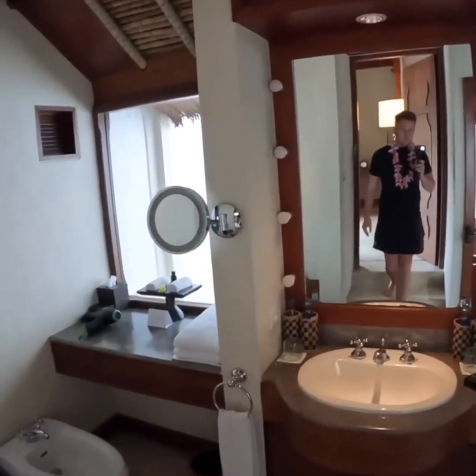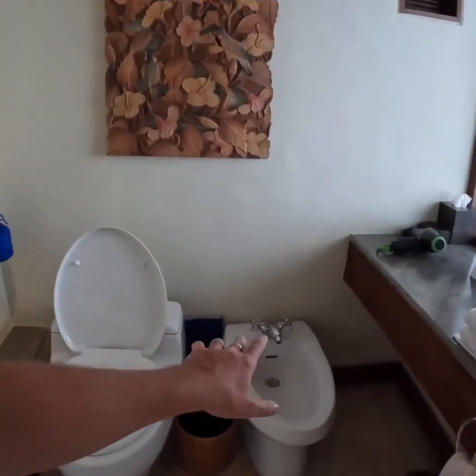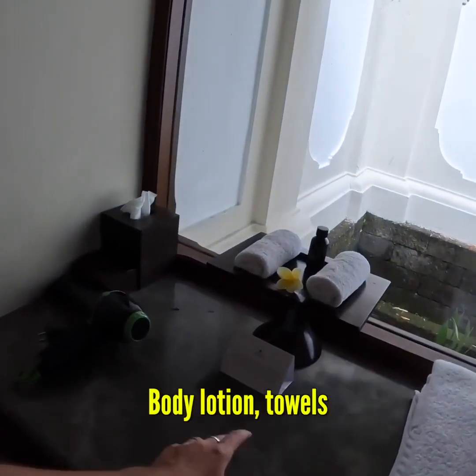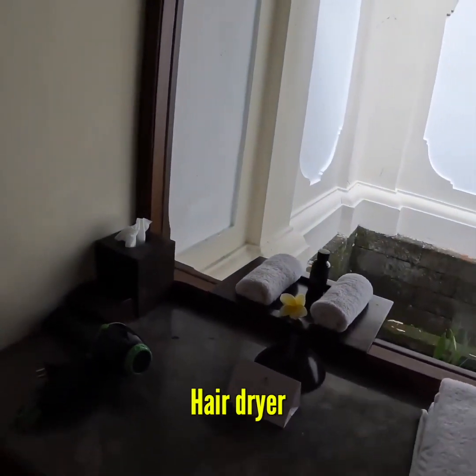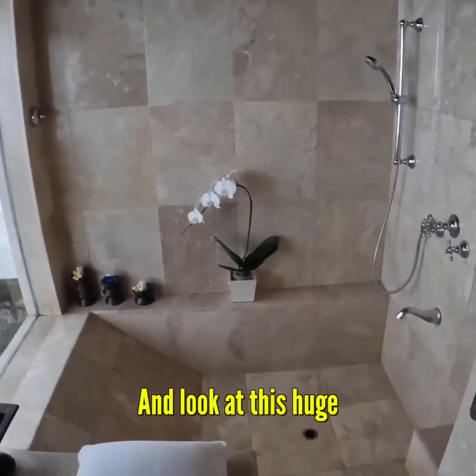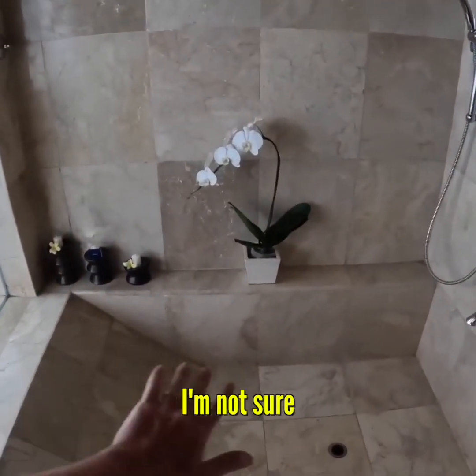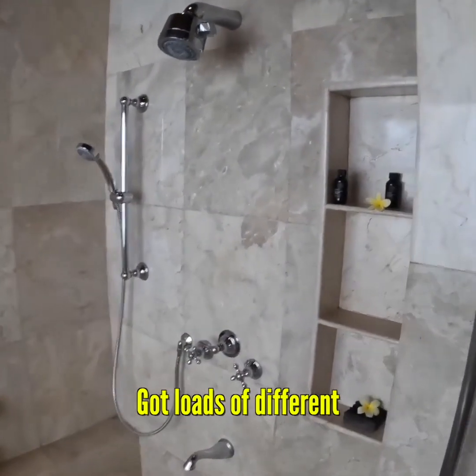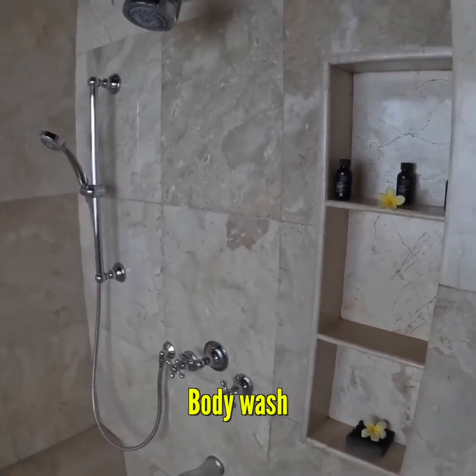Coming into the bathroom we have a bidet, the toilet, body lotion, towels, and a hairdryer. A nice little mirror so I can look at myself. Some more waters over here and look at this huge shower. I'm not sure why there's a slope here but it's very interesting. We've got loads of different types of body wash and conditioner.